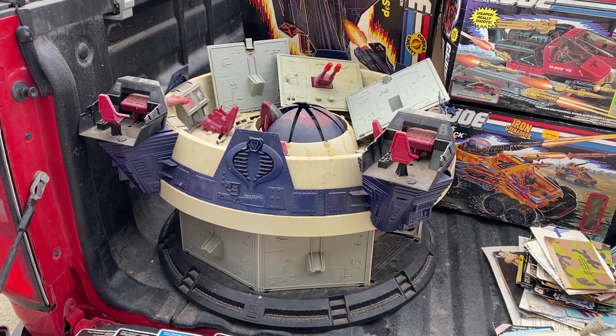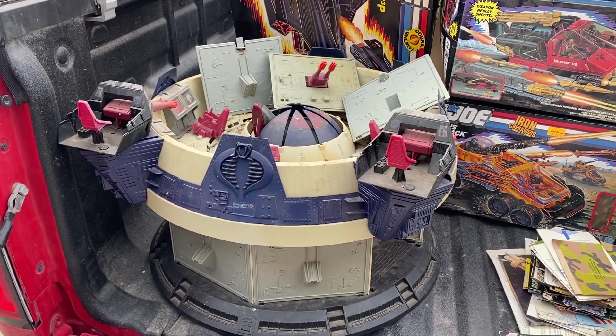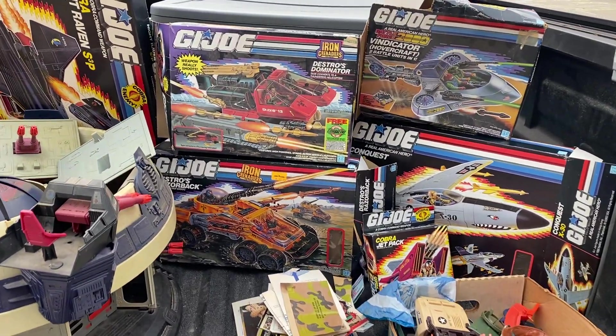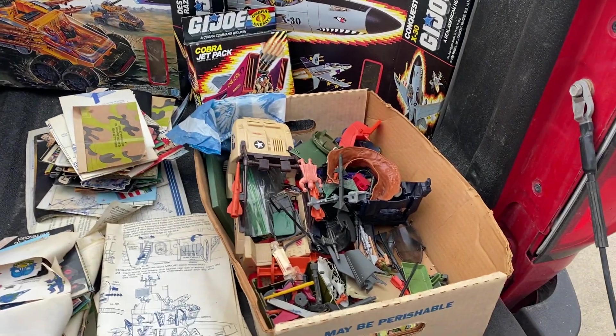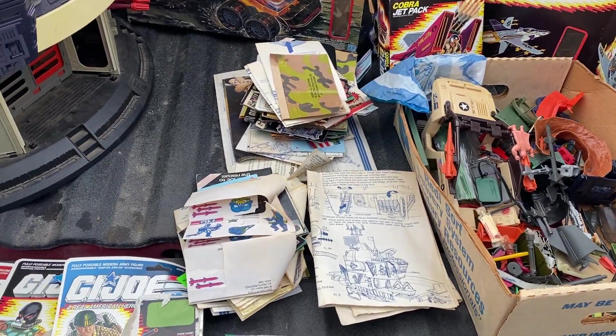We've got a Terrordrome. This stuff was up in the attic of a childhood home that was inherited, so some of it got some damage. But I'm looking forward to cleaning it up. Some great boxes here for the Night Raven, Destro's Razorback, the Dominator, the Conquest X-30, the jetpack, and then a pretty rough one on the Vindicator. There's also a whole bin of parts and pieces I still have to go through, plus a lot of paperwork and instructions.